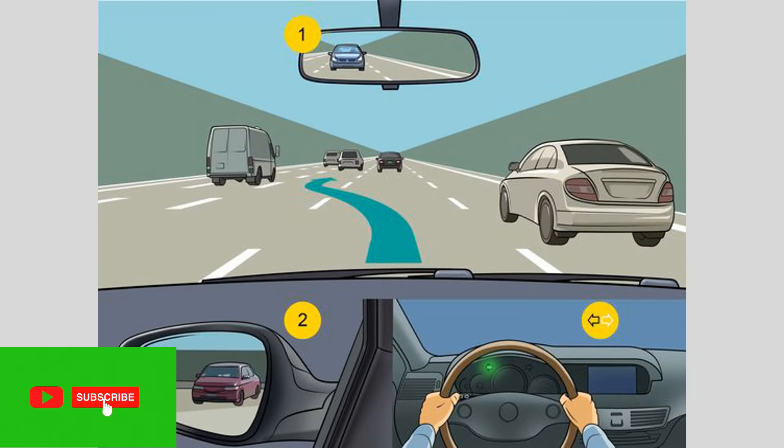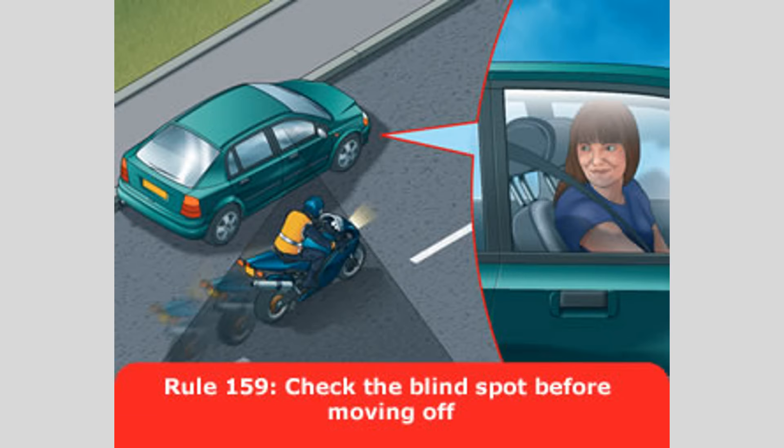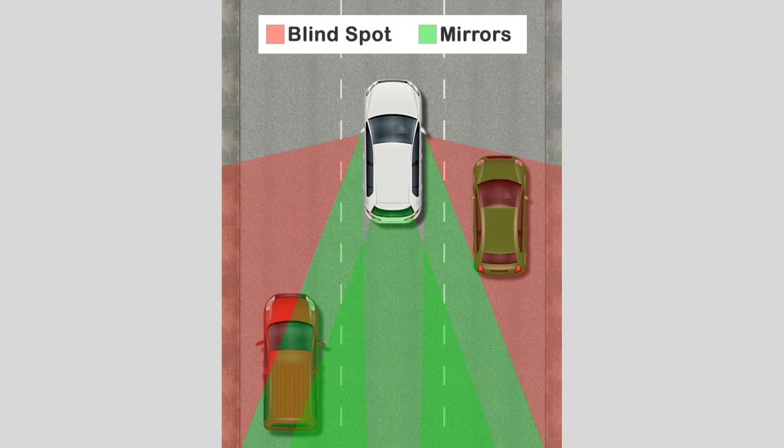As you can see from the diagram, the blind spot typically extends from the side mirrors towards the rear of the vehicle. It's important to note that blind spots can vary in size depending on the car's design, so it's crucial to be aware of them regardless of the vehicle you're driving.